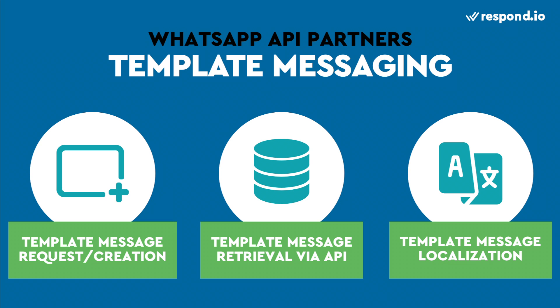For larger companies that need to send template messages to several different regions, check for template message localization. This allows for several language versions for each template, which can then be delivered based on a WhatsApp user's locale.